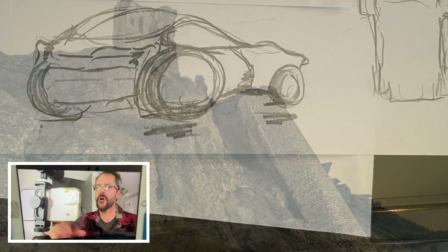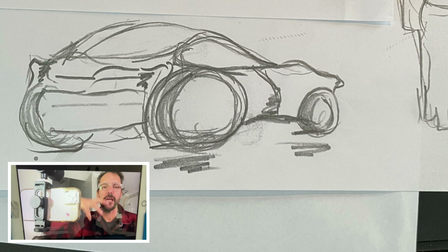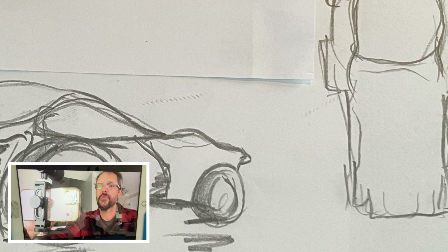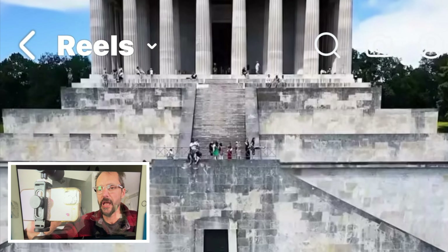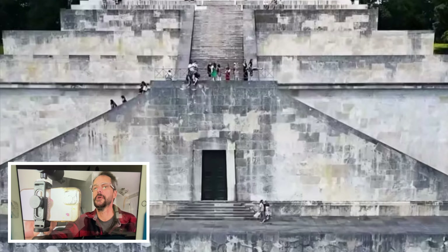Here's my design — a cabin concept, more of a bubble idea with an exoskeleton. Top-heavy at the front with smaller wheels at the back for a greater turning radius, more stable, lower to the ground.